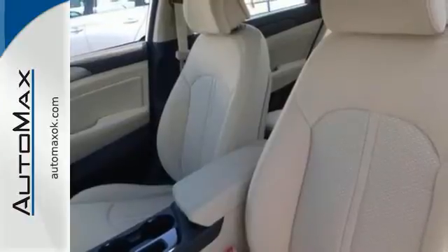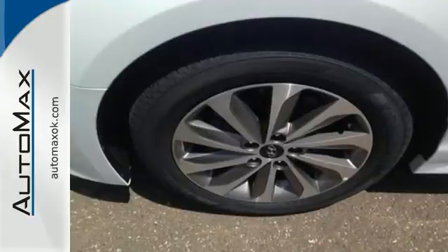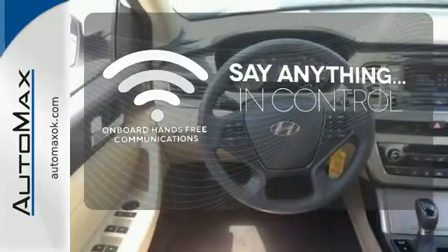It also has a satisfying 6-speed automatic transmission with Shiftronic and Drive Mode select. The power of your voice has never been more clear with onboard hands-free communications.